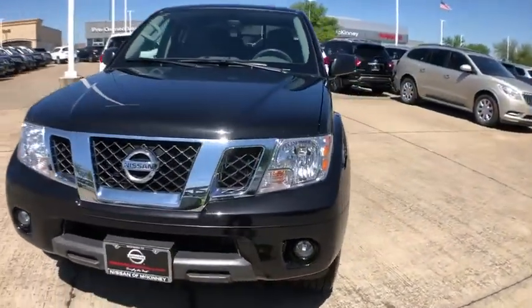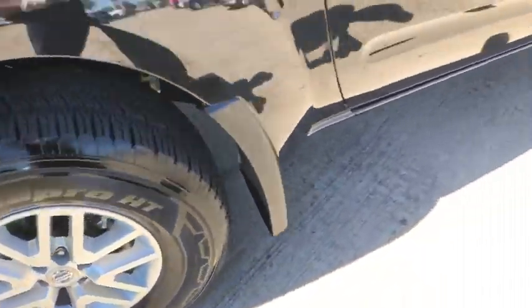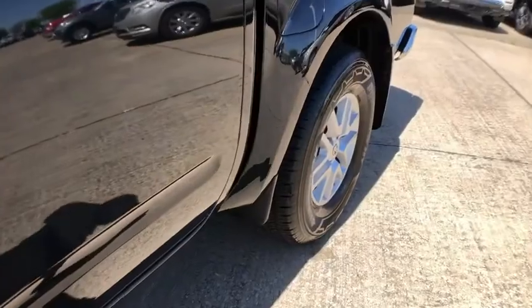Here are some of this vehicle's great options: backup camera, traction control, dual airbags, leather-wrapped steering wheel, alloy wheels, and power steering.